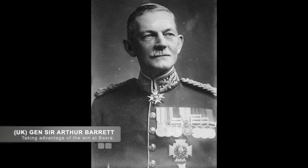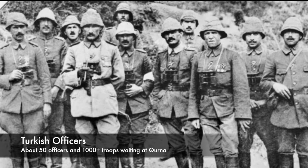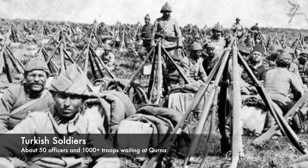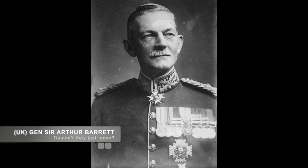After the successful taking of Basra just a few days earlier, General Sir Arthur Barrett was concerned about securing the area from possible Ottoman counterattack. He noted that the retreating forces of Ottoman Colonel Subi Bey and his troops had set up 50 miles upriver in Kurna, on the junction of the Euphrates and Tigris River.